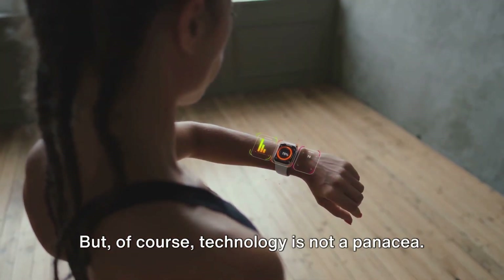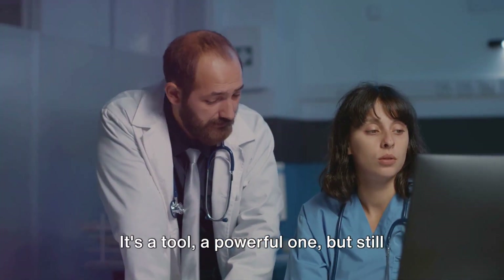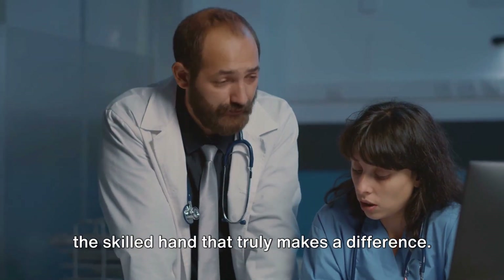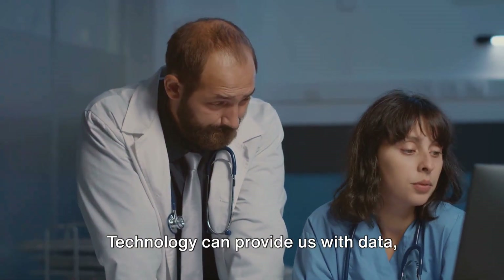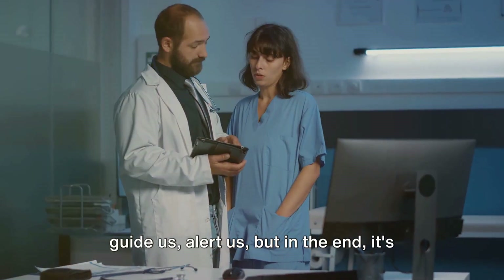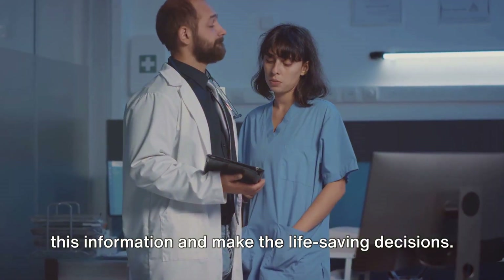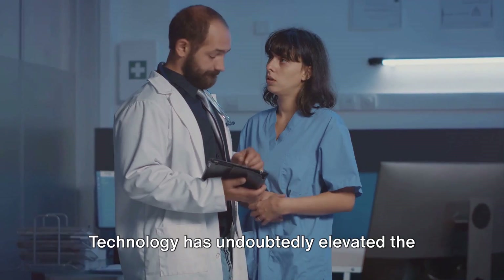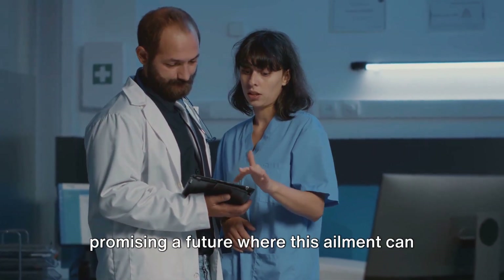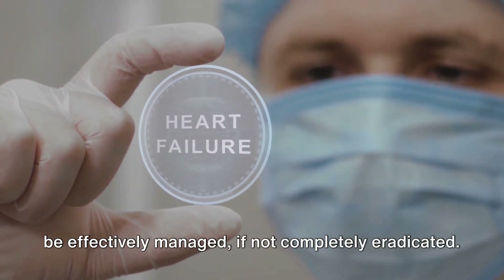Of course, technology is not a panacea. It's a tool — a powerful one, but still just a tool. It's the human touch, the caring heart, the skilled hand that truly makes a difference. Technology can provide us with data, guide us, and alert us, but in the end, it's the healthcare professionals who interpret this information and make the life-saving decisions. Technology has undoubtedly elevated the treatment of heart disease to new heights, promising a future where this ailment can be effectively managed, if not completely eradicated.